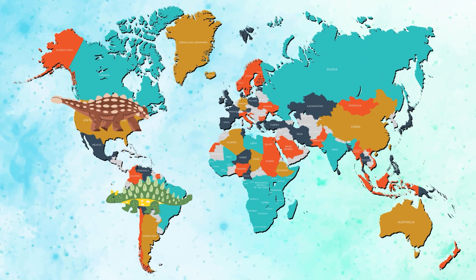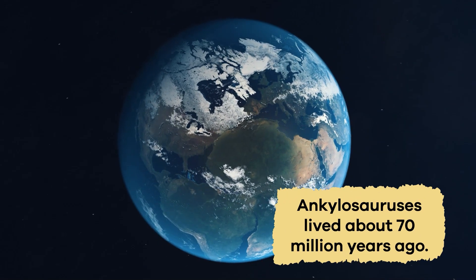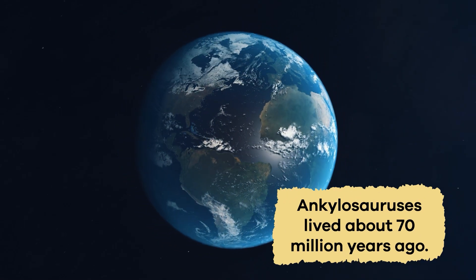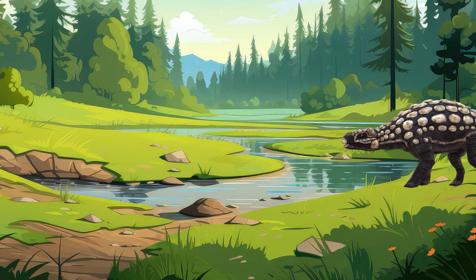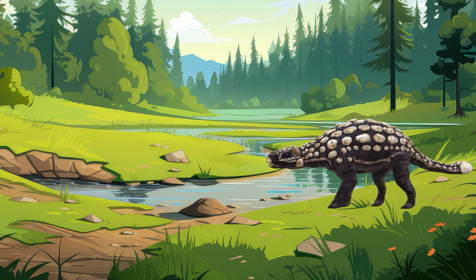The fossils of this dinosaur have been found on every continent except Africa. Ankylosauruses lived about 70 million years ago. Though a slowpoke, the Ankylosaurus was not a dinosaur other dinos wanted to mess with.